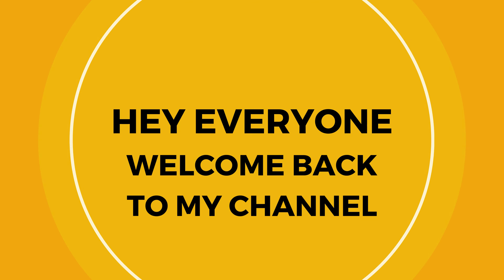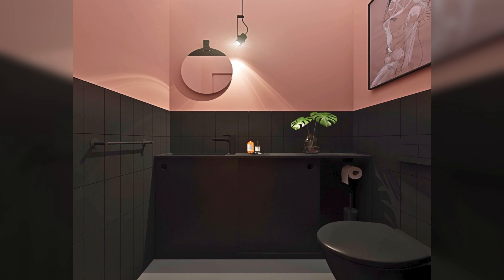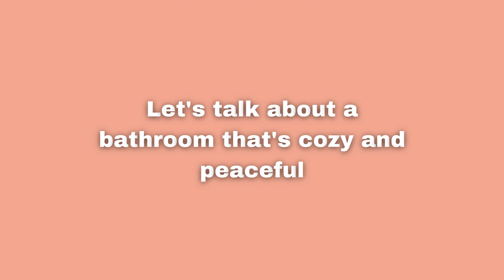Hey everyone, welcome back to my channel! Today we are checking out some really cool bathroom decoration ideas with pink and black colors. Let's talk about a bathroom that's cozy and peaceful.